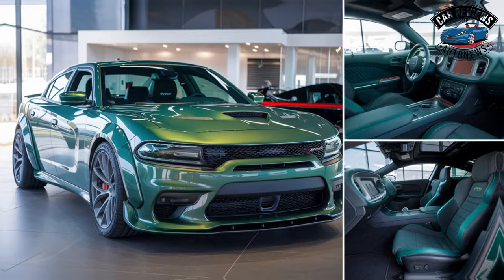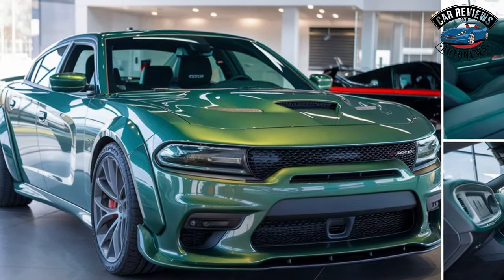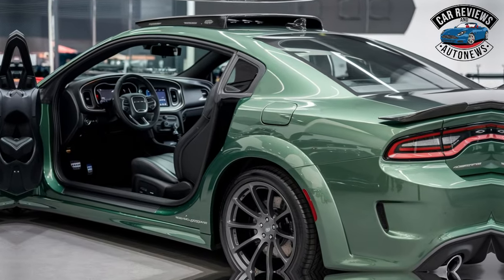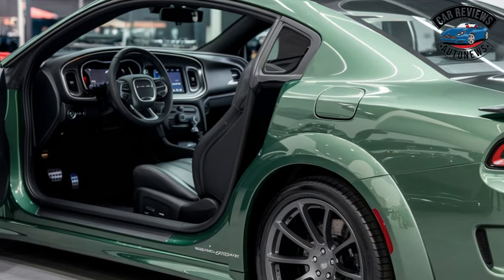Overall, the 2025 Dodge Charger Daytona is a bold and exciting electric muscle car that blends classic design with modern technology. Its striking exterior and luxurious interior are sure to turn heads.